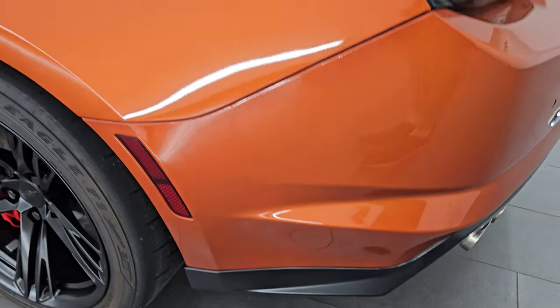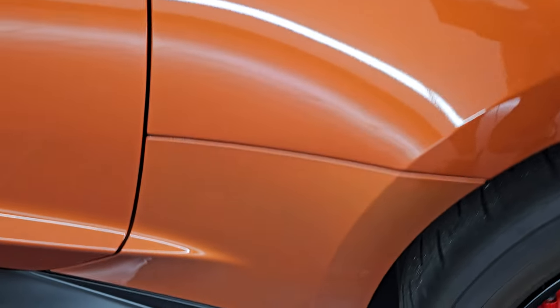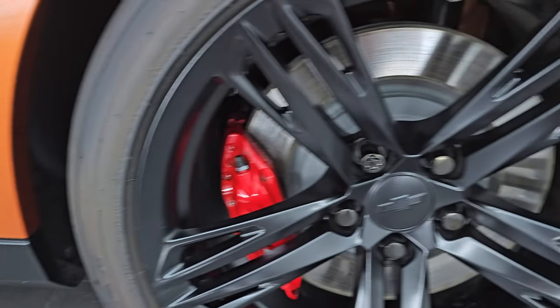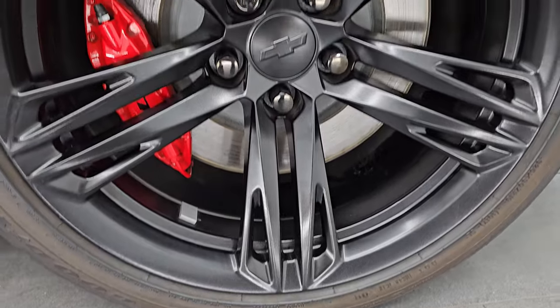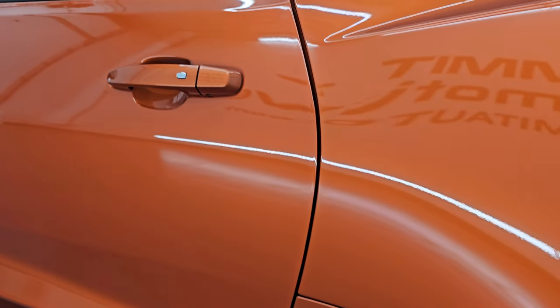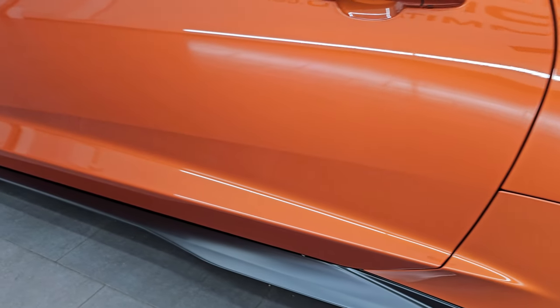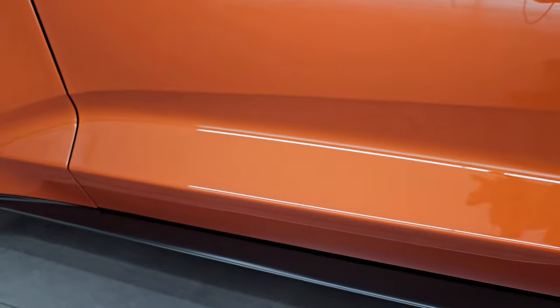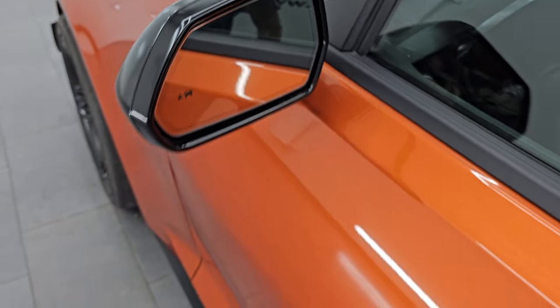As we come around to the driver's side, it's just as clean as the passenger's side — no dents or dings on the rear quarter. And for full disclosure, this back wheel is just as nice as the rest. The door and lower valence are in excellent condition. You get the heated power mirrors with blind spot monitoring.